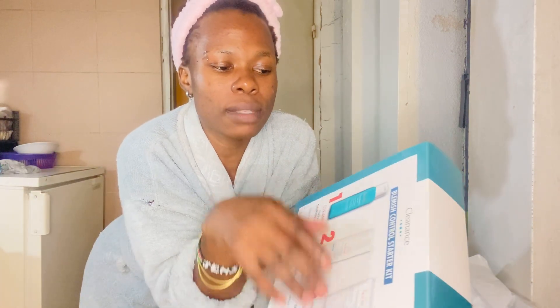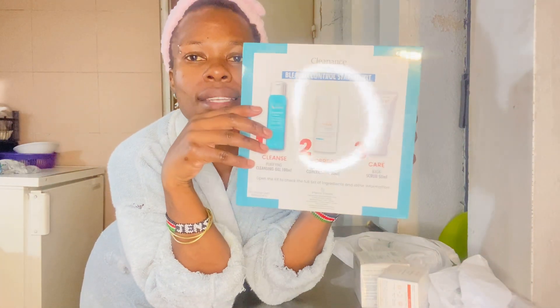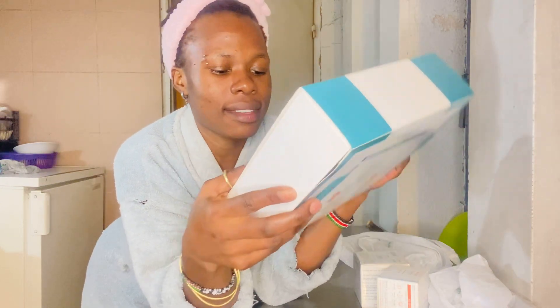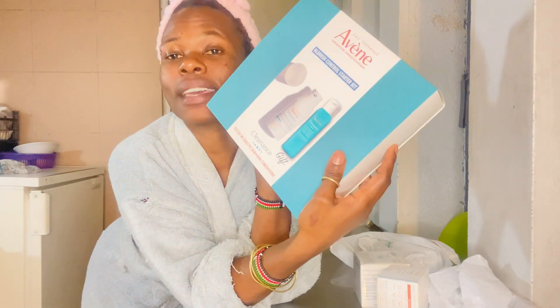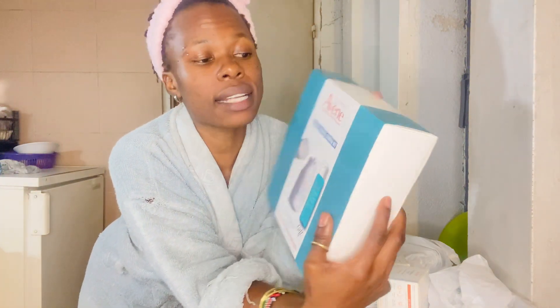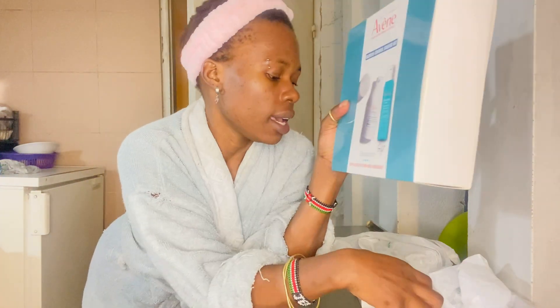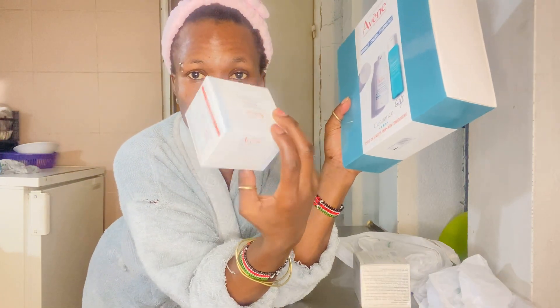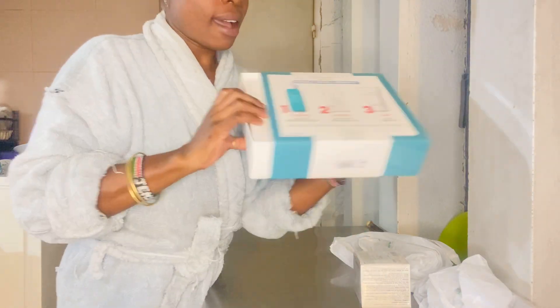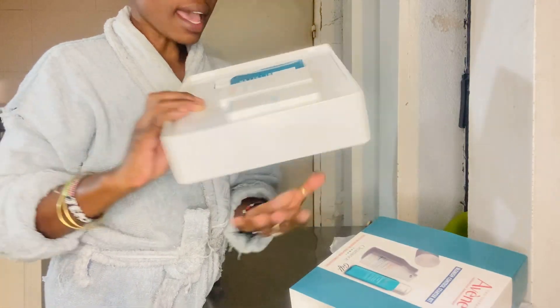For the past last week my skin started changing, and I got this blemish controller starter kit — this cleanser, this clearance gift set. This is actually from Avil. I'm going to try these products. I also have this one — it's called a moisturizer for night and face.